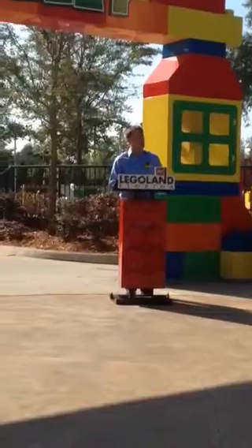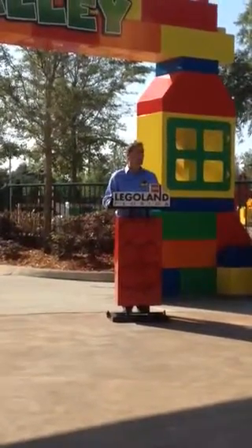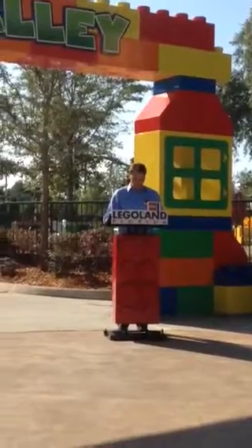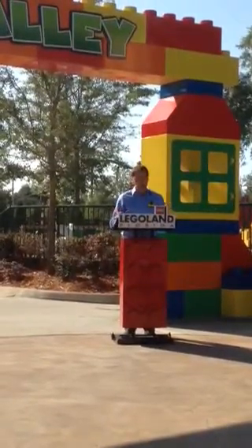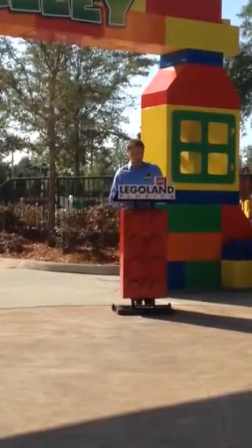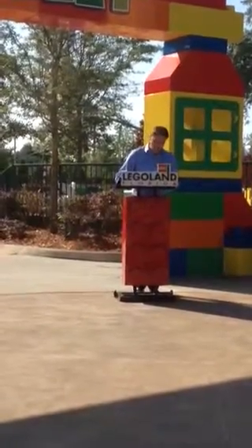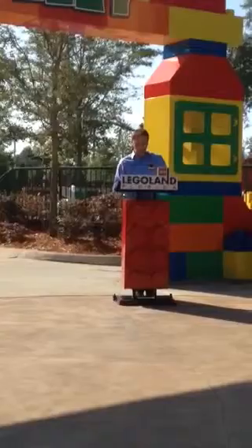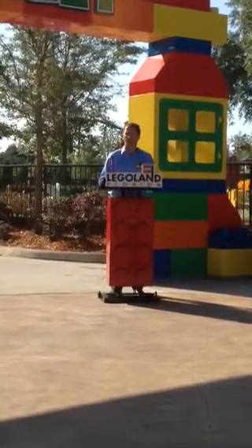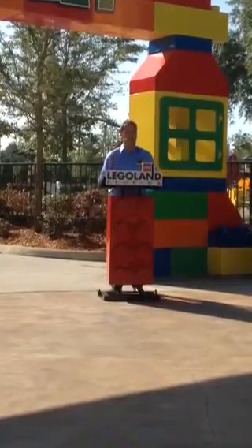Duplo Valley is the ideal place for park guests to play and relax with their preschoolers, or as we like to call them, toddlers. We will bring the Lego Duplo line of preschool building toys to life with new farm theme attractions, an air-conditioned indoor play area, and a water play area geared to a very special age for us — toddlers ages 2 to 5.